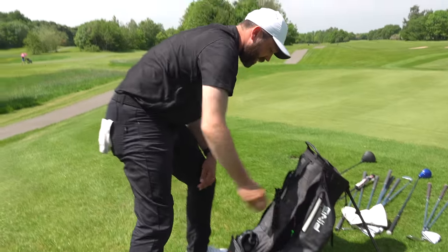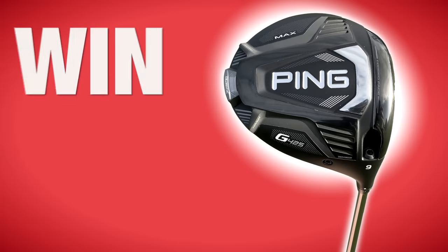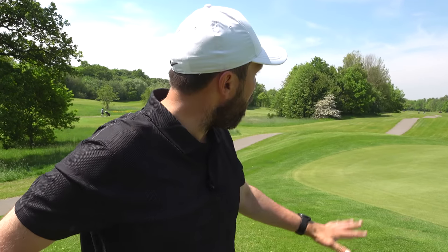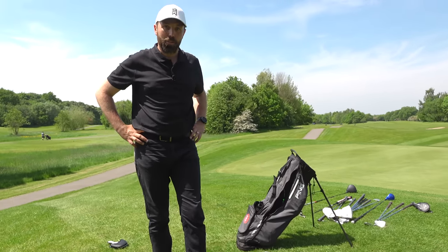That's pretty much what's in the bag. If you enjoyed the video, hit like, and if you want to enter the giveaway, like, subscribe, and comment. We're on a mission to hit 2 million subscribers this year — if you're not subscribed yet, it's free. Loads more videos and action-packed series coming your way. Thanks for watching this in-depth what's-in-the-bag — see you soon.